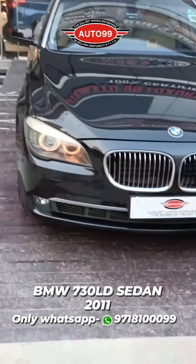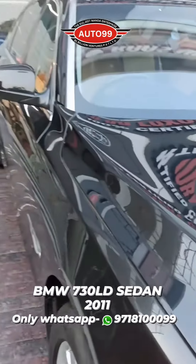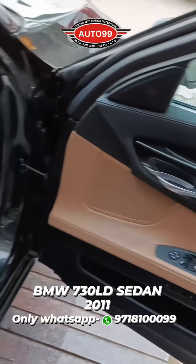Hello everyone and welcome to Auto 99's viewers. We have a brand new fully loaded 7 Series for you. This is the 730LD fully loaded Zidane. This is a 1 crore model for which we are going to give you a very exclusive price. We are giving you a black car with a tan interior.